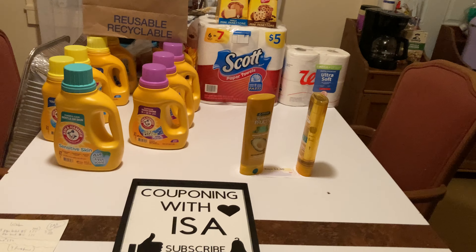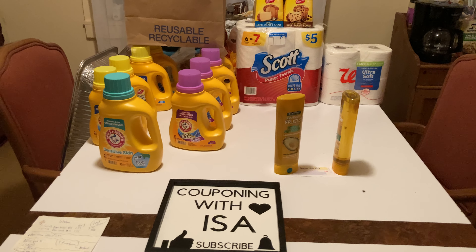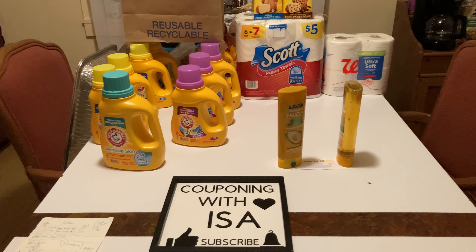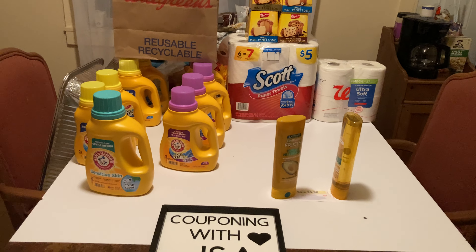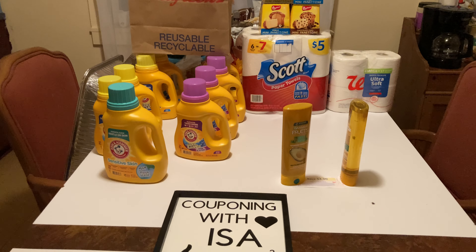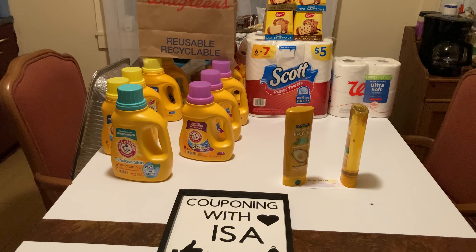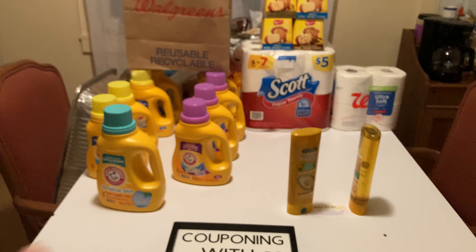Hi everyone, welcome back to Couponing with Issa, here to show you Walgreens Hottest Deals. Sorry it's late — I've been cooking and baking all day, we have two major cooking events. Hope everyone is doing well. The ShopRite Hottest Deals is up and running too. So get your graph paper and pen ready. These are the deals that work for me, so let's start off.